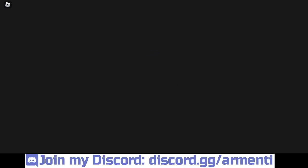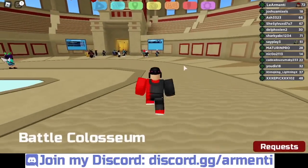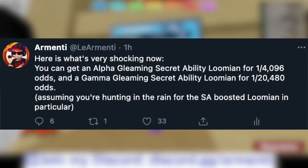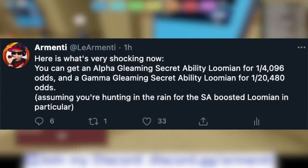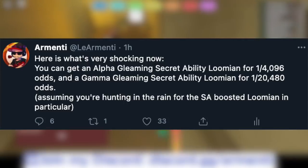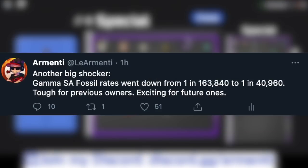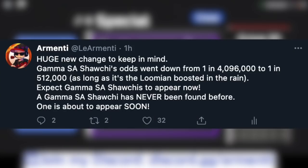The video doesn't end there. I analyzed the situation more and here's what I got. I tweeted: 'Here is what's very shocking now — you can get an alpha gleaming secret ability Lumion for a 1 in 4,000 chance and a gamma gleaming secret ability Lumion for a 1 in 20,000 chance, assuming you're hunting in the rain for the SA boosted Lumion.' I also tweeted: 'Gamma SA fossil odds went down from 1 in 163,000 to 1 in 40,000.' Then I noted: 'Huge new change — gamma secret ability Shachi's odds went down from 1 in 4,000,000 to 1 in 500,000, as long as it's the Lumion boosted in the rain.'